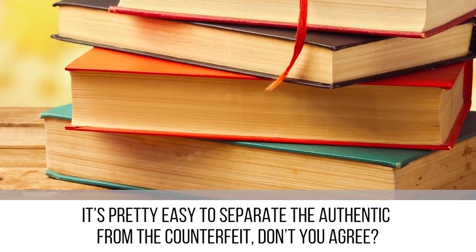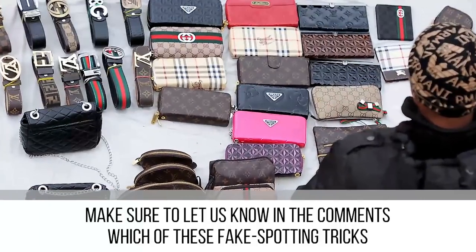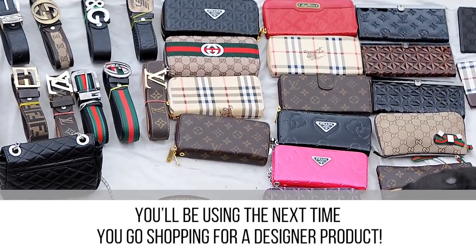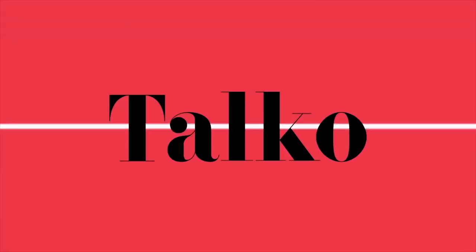Knowing all that you know about how to spot a fake bag, it's pretty easy to separate the authentic from the counterfeit. Make sure to let us know in the comments which of these fake-spotting tricks you'll be using the next time you go shopping for a designer product. Thank you for watching — be sure to check out our friends at The Trendy to see more cool videos for teenagers.